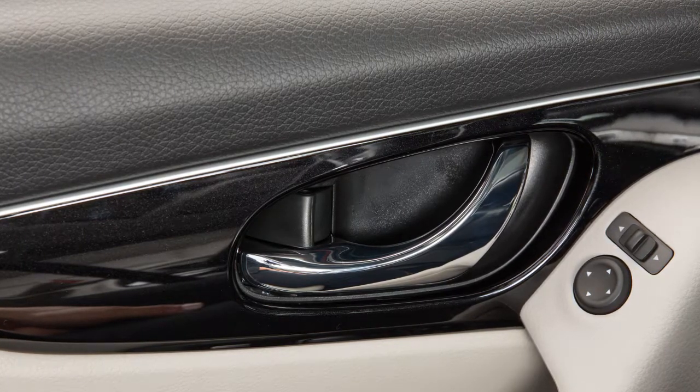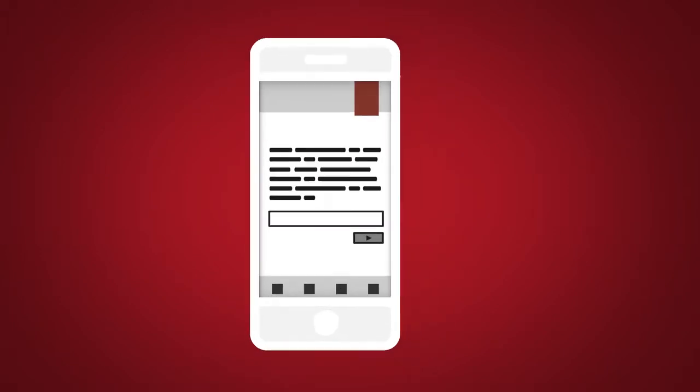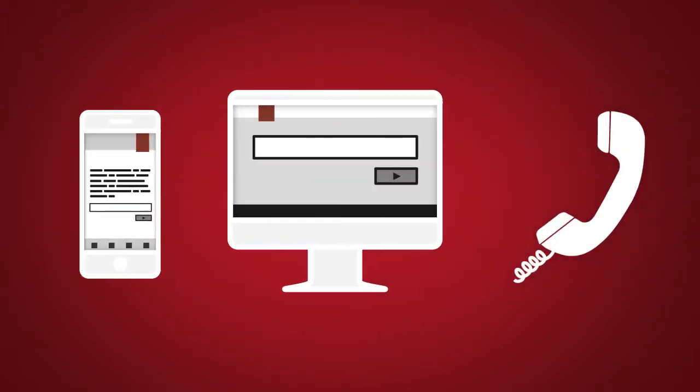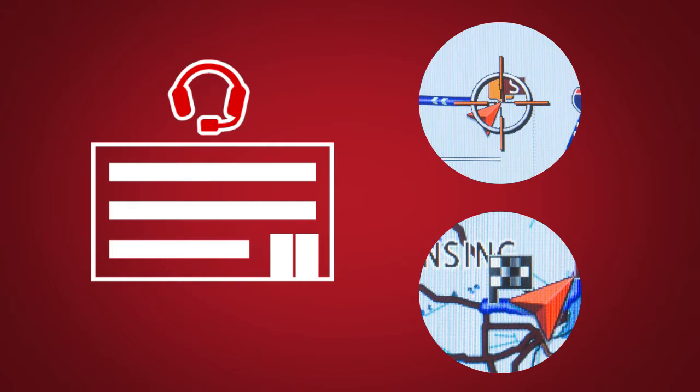To use Remote Door Lock/Unlock, log into the Nissan Connect Services Companion App or website, or contact a Nissan Connect Services Response Specialist. Assisted Search is a feature that allows you to verbally request point of interest or destination data from a live operator by touching the headset icon on the map screen.